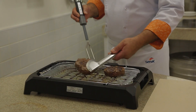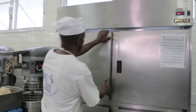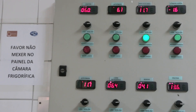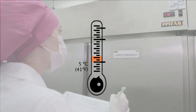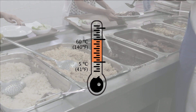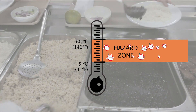The correct way to monitor food temperature is by using a thermometer. Food, whether fresh or cooked, should be kept at temperatures outside the danger zone. The danger zone corresponds to the range between 5 and 60 degrees Celsius, or 41 and 140 degrees Fahrenheit, where microorganisms present in the food can multiply, making food unsafe for consumption.